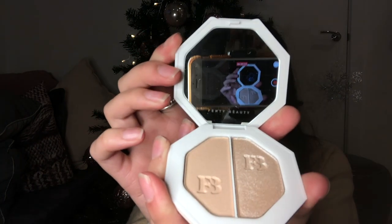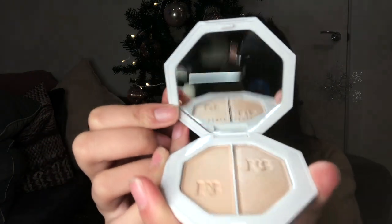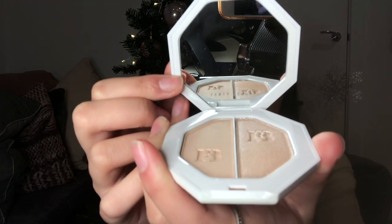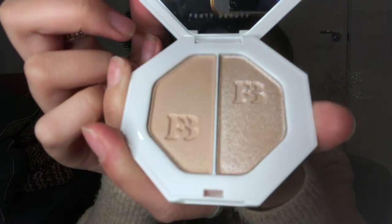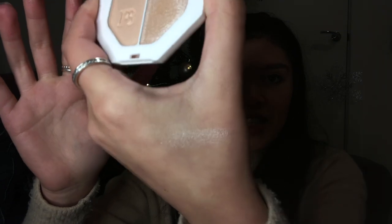I'm filming on my iPhone and there's a ring light — these colours are insane. You can see where I just swatched it — divine. That was in the Black Friday deal, full size in everything.